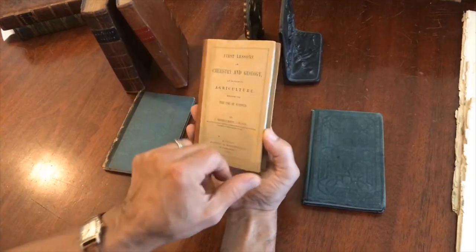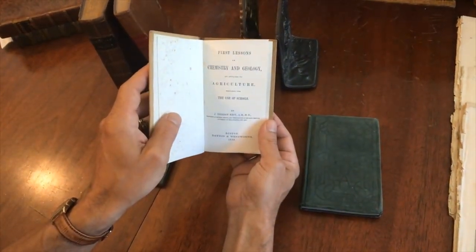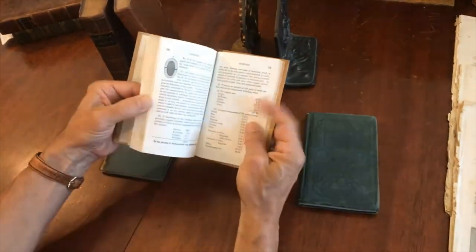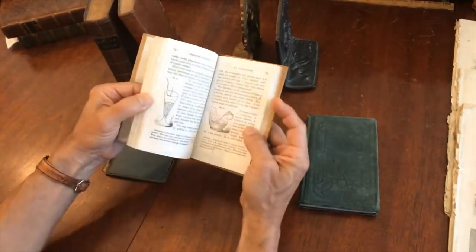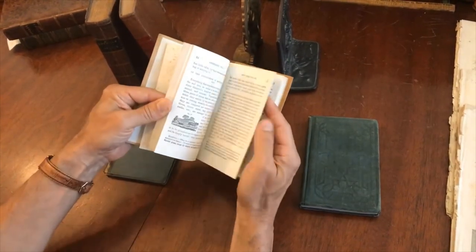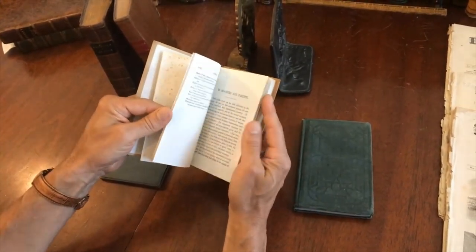This one here is paper-covered boards over a leather spine. We've got 1854, and it's for the use of schools — Chemistry and Geology by Emerson Kent. There are small woodcut illustrations in the appendix there, and then a few more scattered throughout. That's an interesting book right here, very interesting actually, relating to Chemistry.